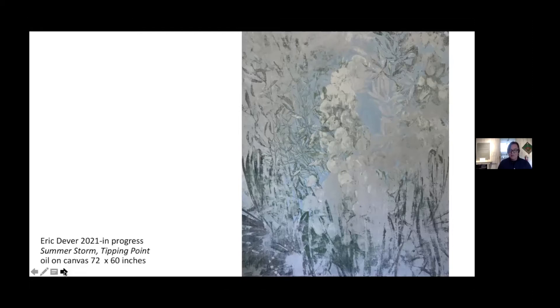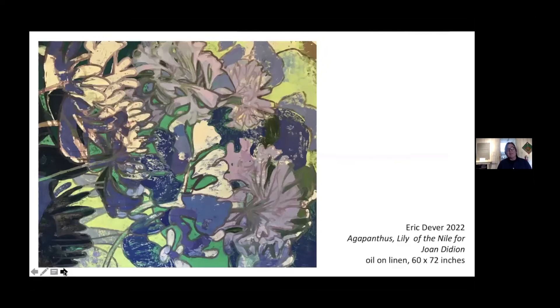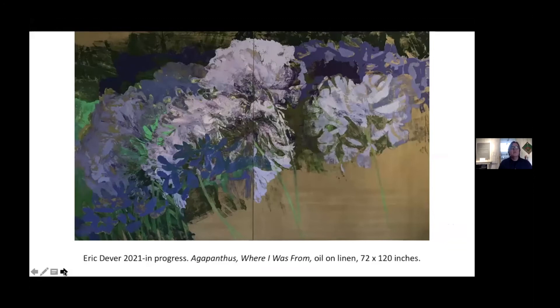And then a return to Agapanthus — further consideration of line and an evocative palette in a larger format. This painting is a large diptych in progress, exploring formal qualities and use of negative space, as in Chinese and Japanese screen painting. As Joyce mentioned, I'm proud to participate as this year's Parrish Art Museum 2022 Artist in Residence. To date, we have worked safely with 252 students from area schools, spanning fourth grade through high school, including life skills groups.